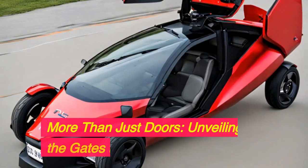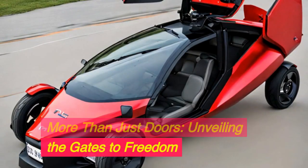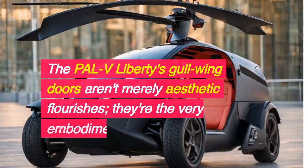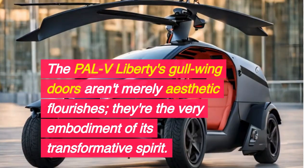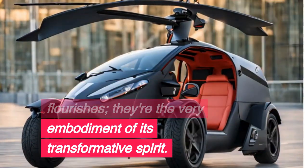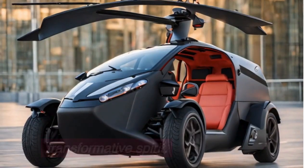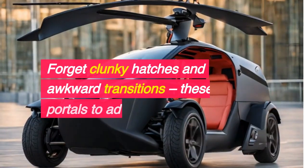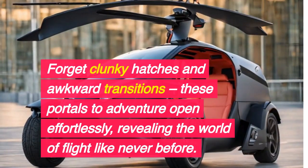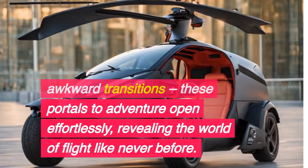More than just doors — unveiling the gates to freedom. The PALV Liberty's gull-wing doors aren't merely aesthetic flourishes; they're the very embodiment of its transformative spirit. Forget clunky hatches and awkward transitions — these portals to adventure open effortlessly, revealing the world of flight like never before.